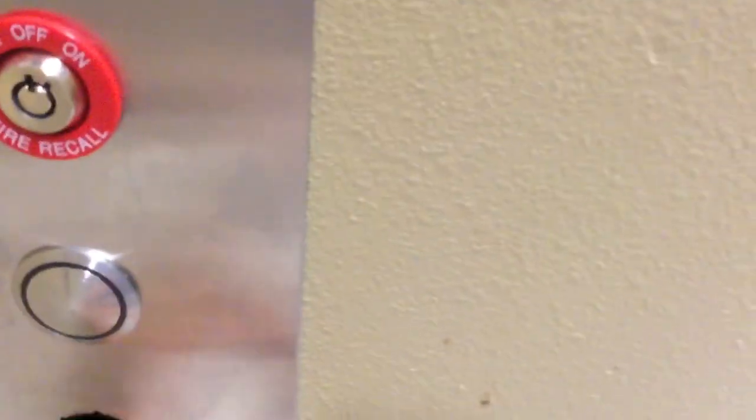That looks kind of glitchy. What can you expect from generics? Oh, it's the down button. Look at this. Well, I don't know. Whatever. But anyway... That's it! Thank you, sir.